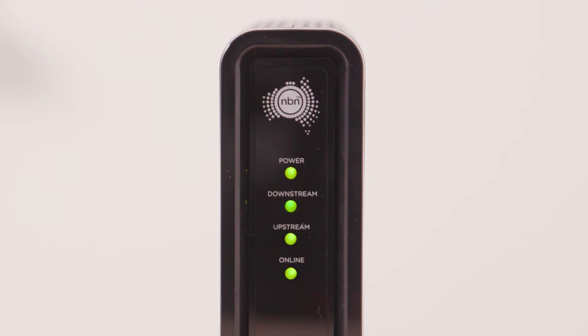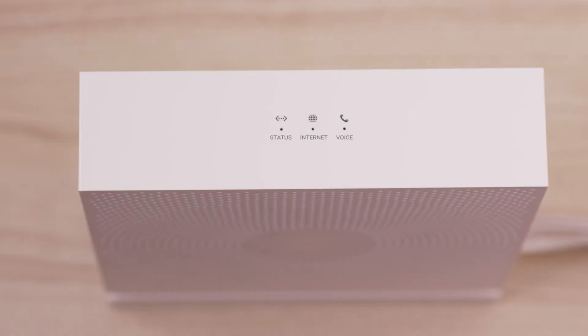If all the lights are appearing green, follow the troubleshooting tips in this video to solve the issue. As the phone service is connected to your modem, if there is a blackout and your internet is not working, neither will your phone.